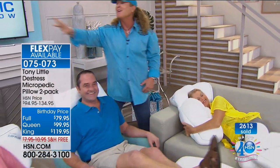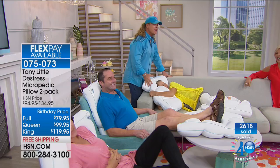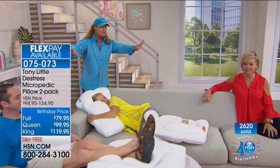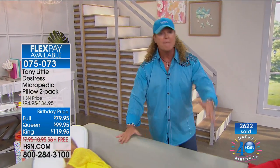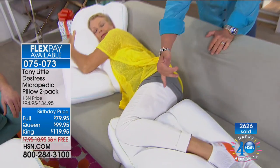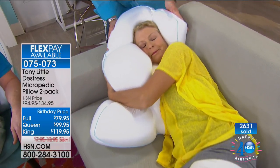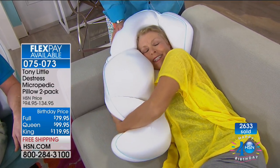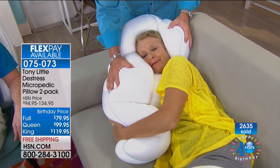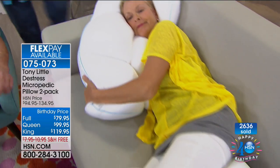Tony makes a broader point: 'We all have furniture — probably spent a lot of money on it. Does it fit your lower back? Your knees? Your neck? No. But people have found that putting this pillow on a couch while watching TV lets you support your neck, move your body, stay cool, and support your legs.' He introduces Wayne as a demonstration subject.